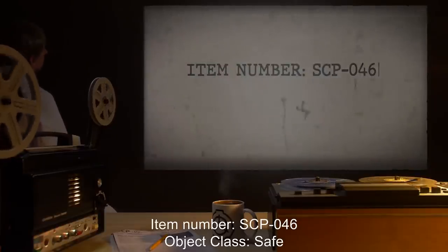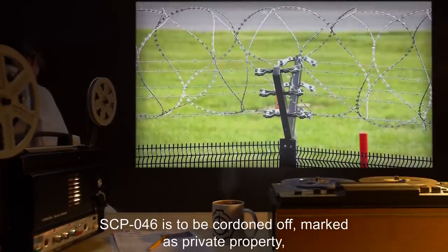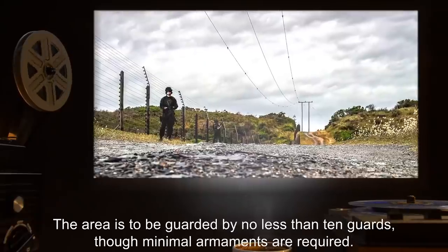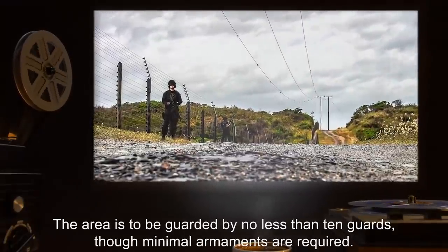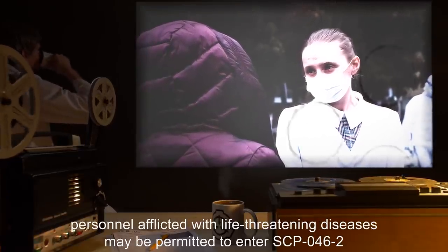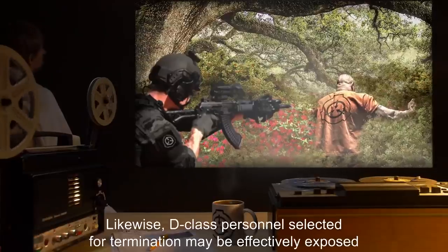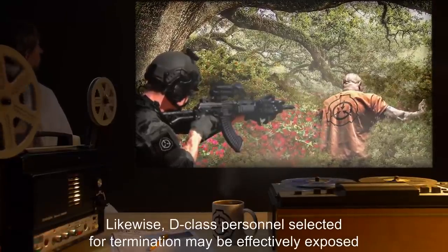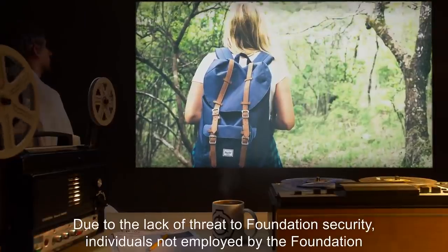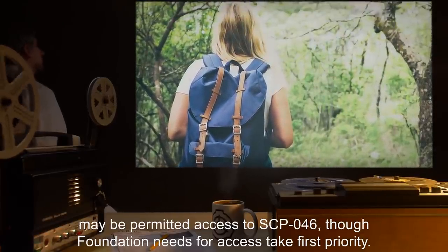Item Number: SCP-046. Object Class: Safe. Special Containment Procedures: The land surrounding SCP-046 is to be cordoned off, marked as private property, and surrounded by multiple layers of fencing. The area is to be guarded by no less than 10 guards, though minimal armaments are required. While knowledge of SCP-046 effects is not to be made widely known, personnel afflicted with life-threatening diseases may be permitted to enter SCP-046-2 after psychological screening for self-destructive tendencies. Likewise, D-class personnel selected for termination may be effectively exposed to SCP-046-2 to facilitate this process. Due to the lack of threat to Foundation security, individuals not employed by the Foundation may be permitted access to SCP-046, though Foundation needs take first priority.